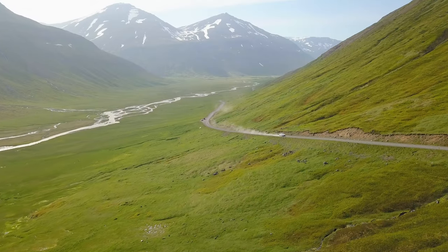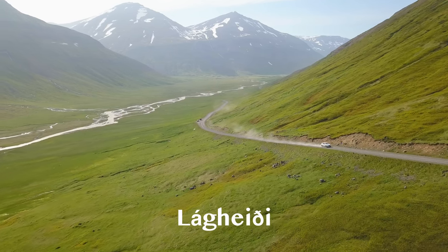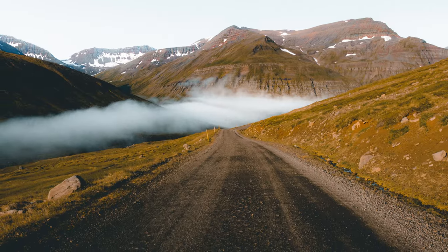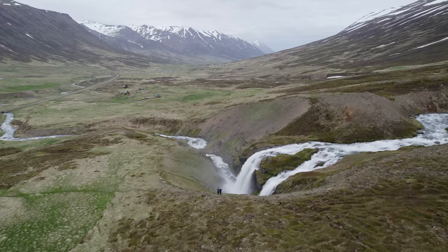A very nice place close to Ólafsfjörður is the valley and mountain pass called Laugheidi. Here you will find some stunning mountain views and also hidden gems like this small waterfall right next to the road.